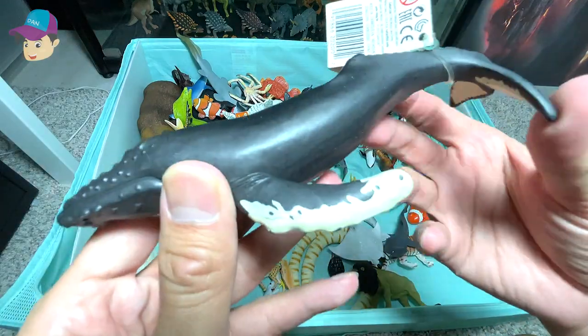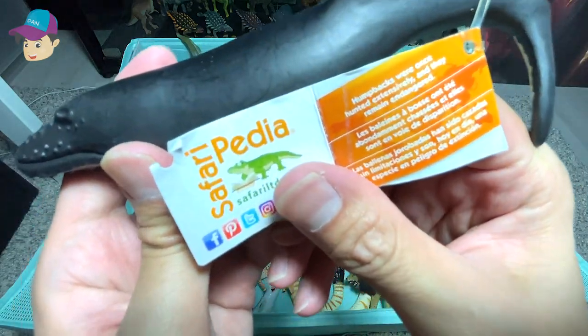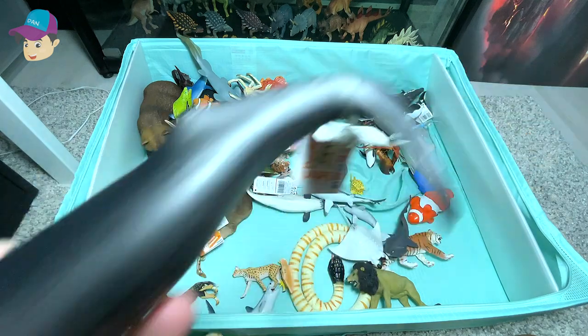What do we have next? Another humpback whale. Yes, these humpback whales — they are hunted extensively.